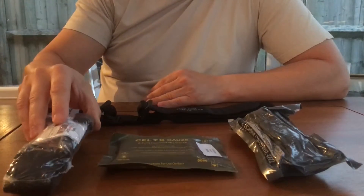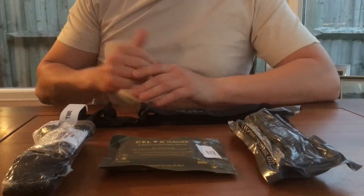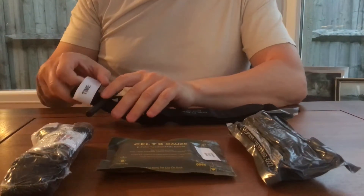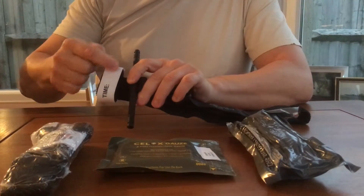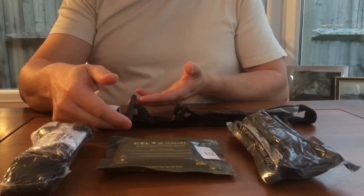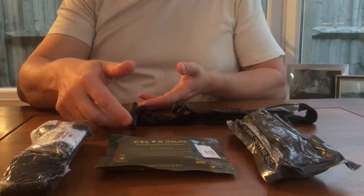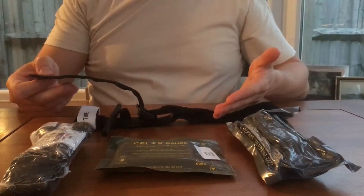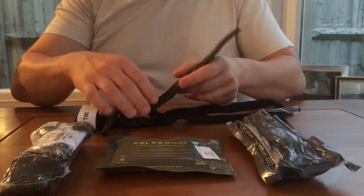When the tourniquet is removed from its packaging it looks like this. The salient points to note are an area for writing the time on. Once this is in place on the casualty, the Velcro is laid over and the time should be written on here with a Sharpie. The second point is the windlass or T-bar, which is turned to actually produce the compressive force of the tourniquet. The rest of the tourniquet is material held with Velcro, and it's important that this area is kept clean and free from dirt, as that will affect the Velcro binding.